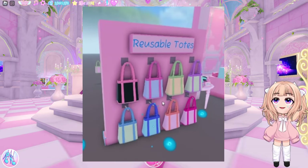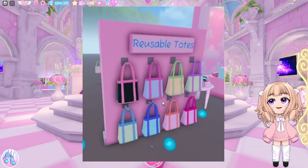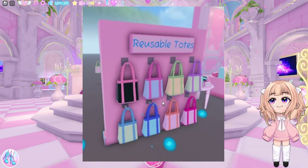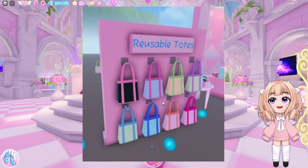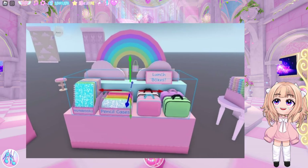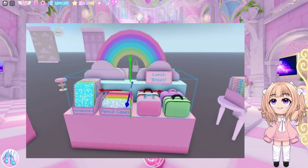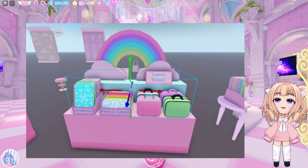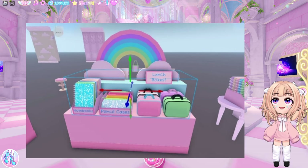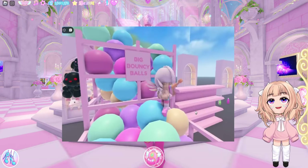Another display is reusable totes. These look like the totes that you get from the Nature Fairy class accessories — I'm pretty sure we have these, they are just missing the flower on the front. Another display I'm very excited about because of the lunch boxes. I would like a lunch box accessory — this is a school after all and I would like more school accessories. So on this display we have lunch boxes, pencil cases, and notebooks.